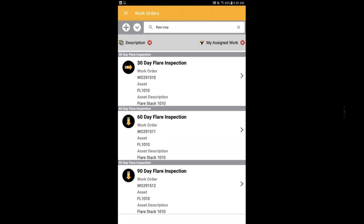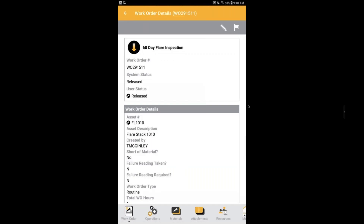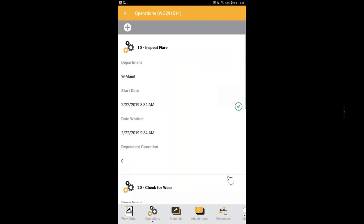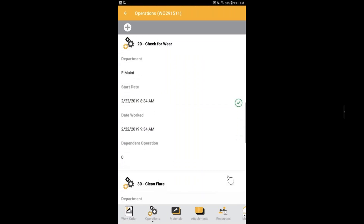Inside, I can see the work order number, system status, user status, and more details on the asset — lots of fields important for any technician performing work. At the bottom we have a dock-style navigation pane. Scrolling through, I have more information available. I'll click on Operations and can see the different operations for this particular asset.